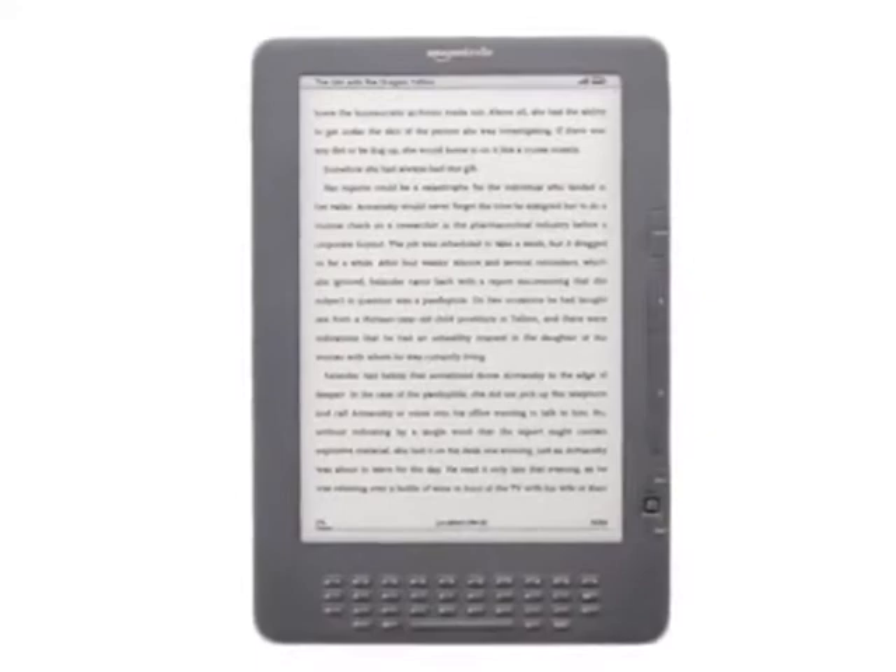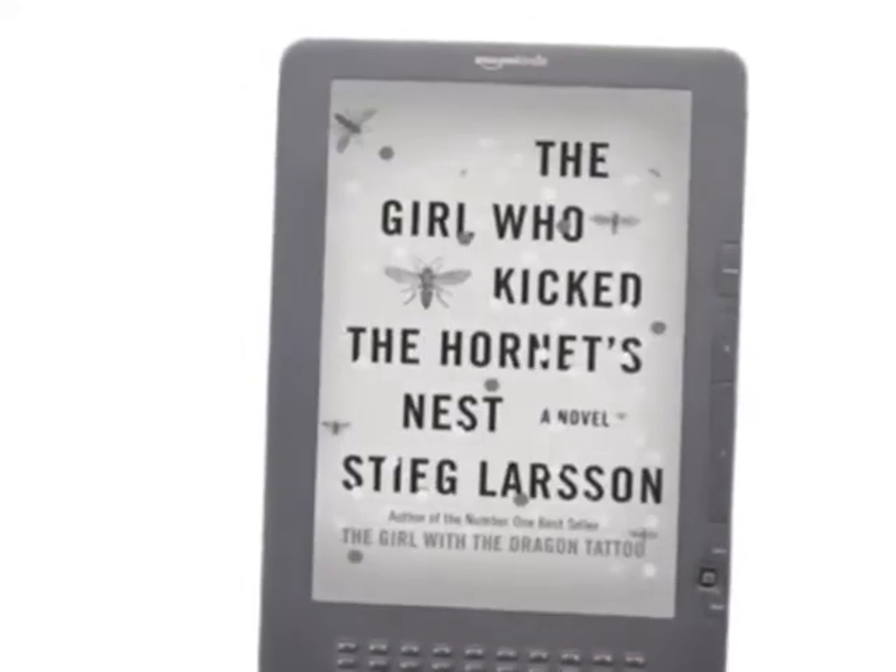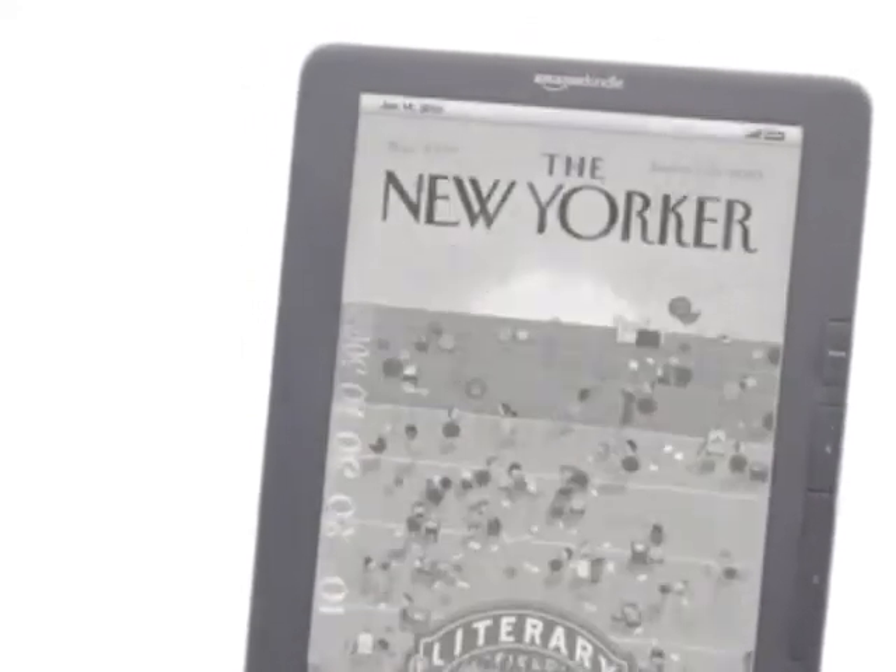Kindle DX, Amazon's large screen wireless reading device, is the perfect way to enjoy books, magazines, newspapers, and more.